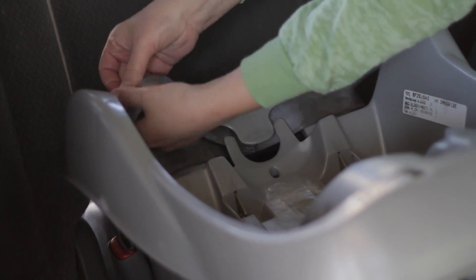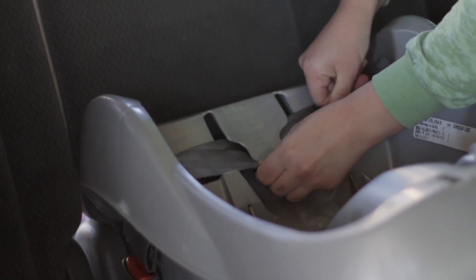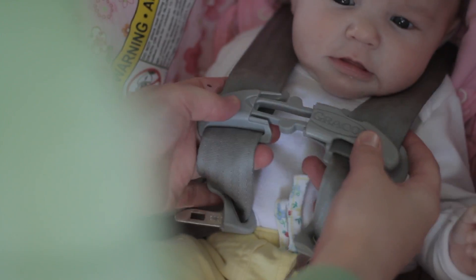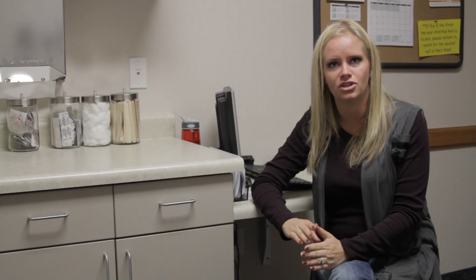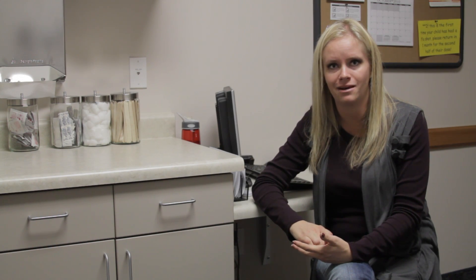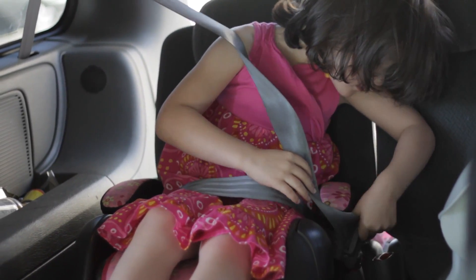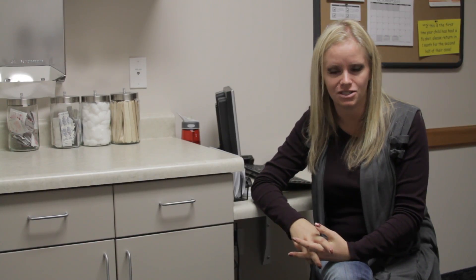Today we're going to talk about installing your toddler car seat. The biggest thing I want to review first is when you can transition your children with your car seats. Infants should be in a rear-facing car seat until they're 20 pounds and 12 months old. Next, babies and children should be in a forward-facing car seat with a five-point harness until they're four years old and 40 pounds. After that, they can go to a booster seat and should be in that until they're about eight years old or taller than four feet nine inches. That's according to Utah state law and general guidelines from the American Academy of Pediatrics and Family Physicians.